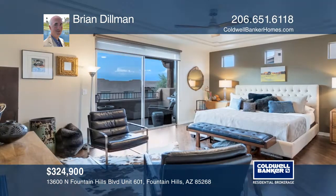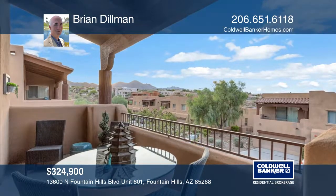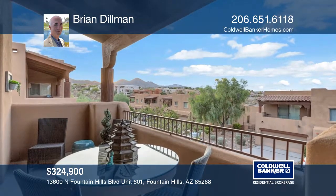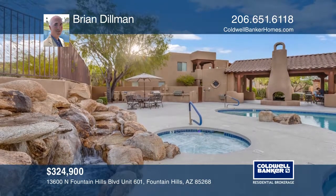It's freshly painted and outfitted with many upgrades, including porcelain and wood floors, custom stained glass accent windows, and stainless steel appliances. The community offers a year-round heated pool.